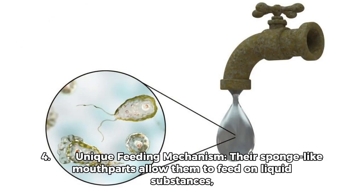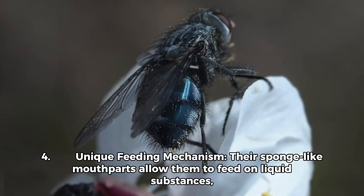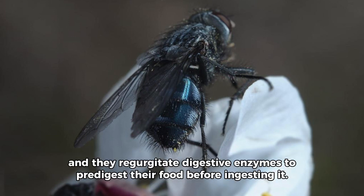Fact 4: Unique Feeding Mechanism. Their sponge-like mouthparts allow them to feed on liquid substances, and they regurgitate digestive enzymes to predigest their food before ingesting it.